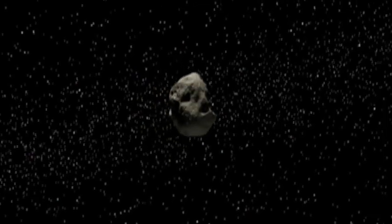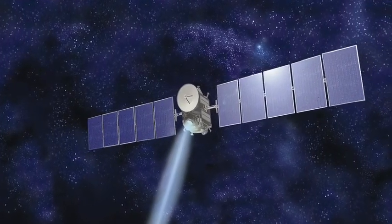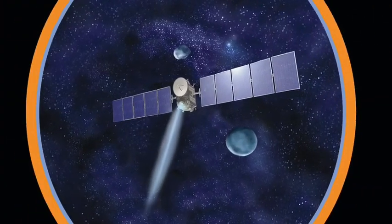A mission into our distant past, a mission for the future, a mission into the heart of the asteroid belt — a mission called Dawn.